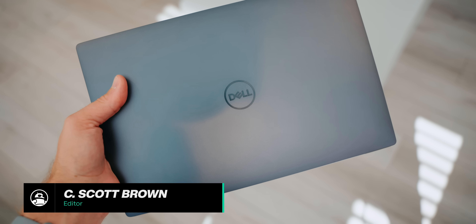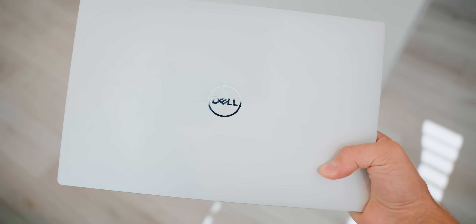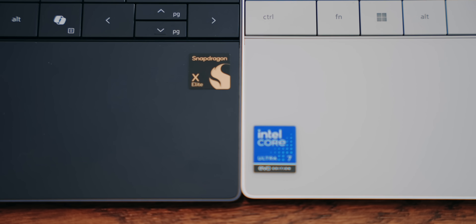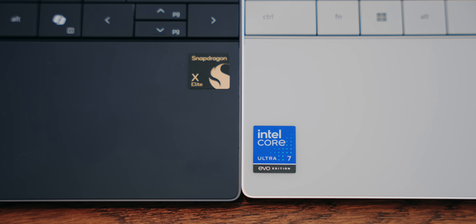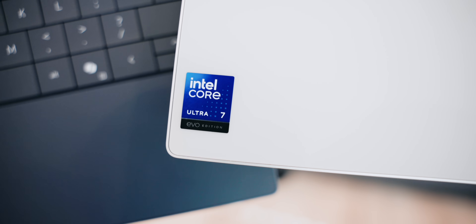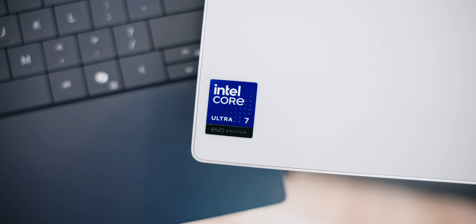So you're looking to buy a Windows laptop. You want the best performance while also having terrific battery life. Which laptop should you buy? This has never been an easy question to answer, but it's even more difficult right now because we have two companies with two very different processors, both claiming their processor offers the most performance with the best battery life. So which company should you trust, and most importantly, which processor should you buy?